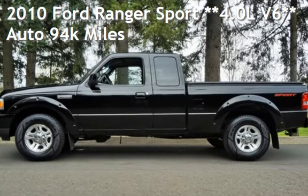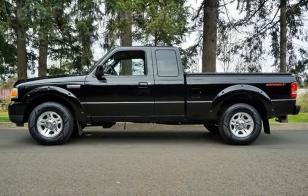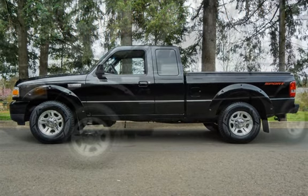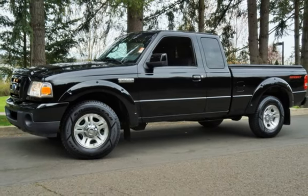Check out this pre-owned 2010 Ford Ranger Sport. This four-door truck has a six-cylinder, 4.0-liter V6 engine, with rear-wheel drive, and an automatic transmission.